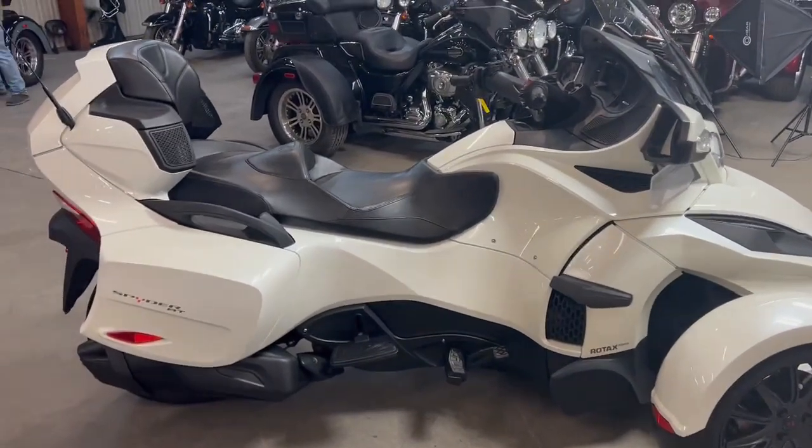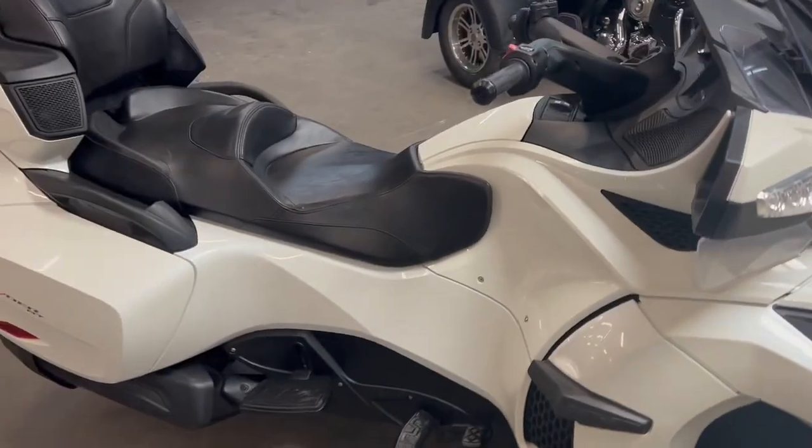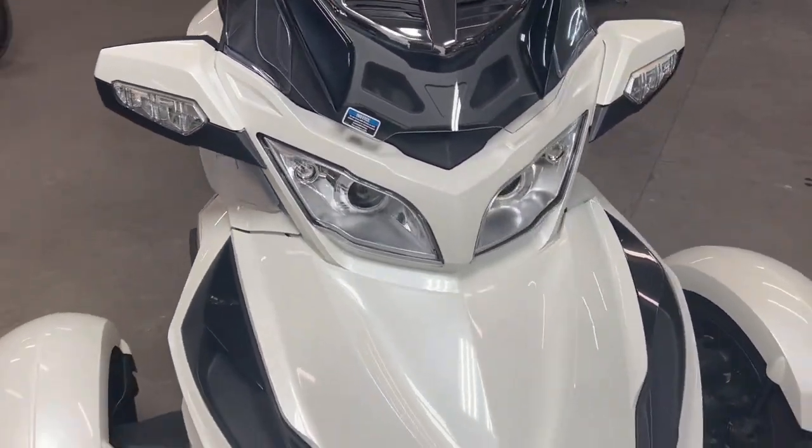Hey guys, what's going on? It's Approval Power Sports doing some videos on the new used bikes we just got in, and we got a ton of them. We got over 500 used bikes. We got guaranteed financing, out-of-state financing, nationwide shipping.